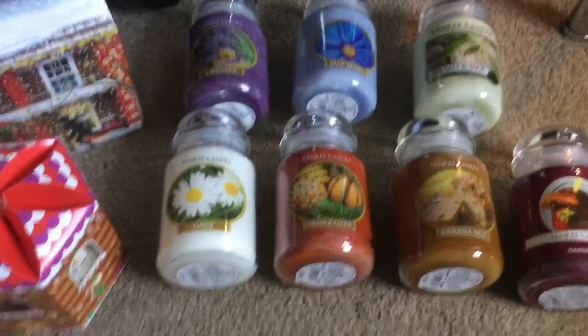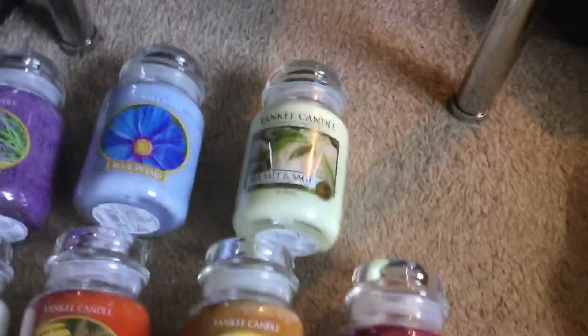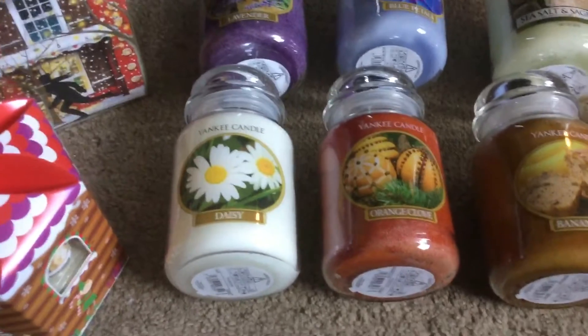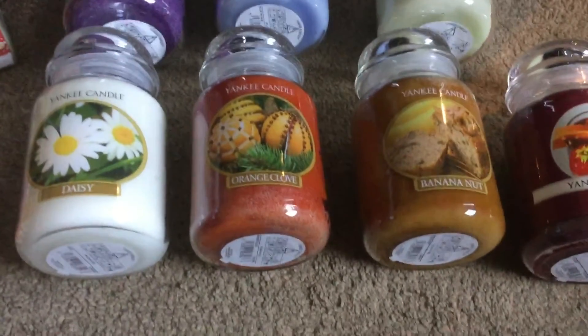I'm just looking at my receipt actually. They're £11, and then the Sea Salt and Sage last jar was £12.31, which is really, really good. We've got Daisy, which smells a bit like loves me, loves me not. We've got Orange and Clove — really, really strong smell of clove in that.